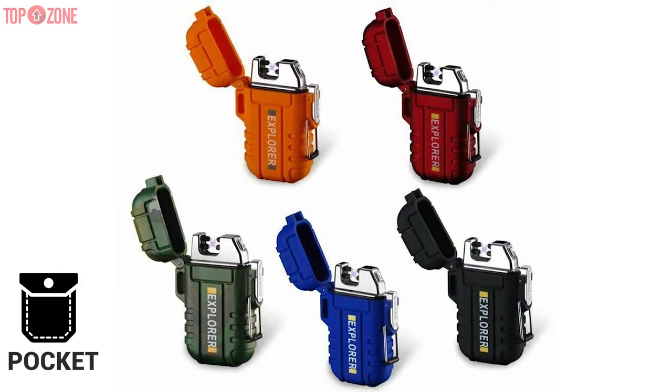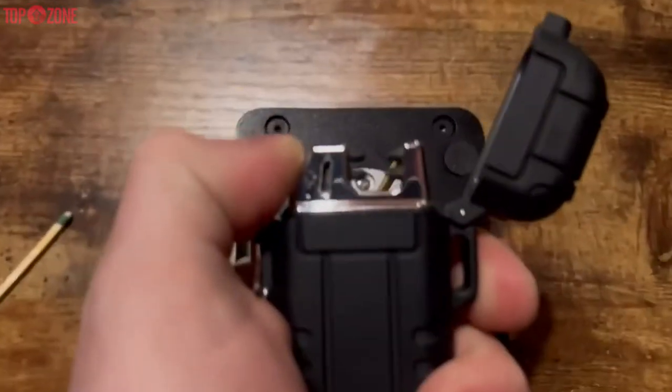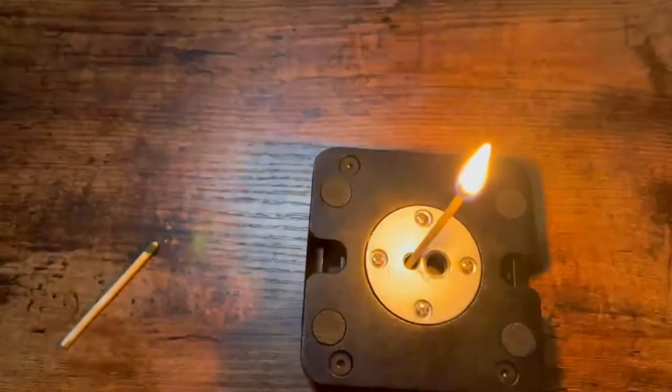Additionally, it is small enough to fit in your pocket, a handbag, a backpack, and much more. Overall, this lighter is an amazing survival and support item, and it should be a staple in everyone's outdoor equipment set.